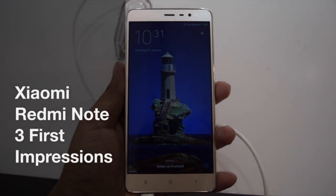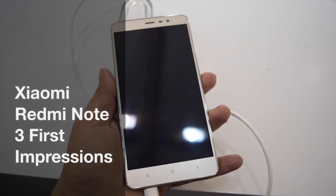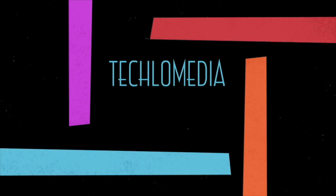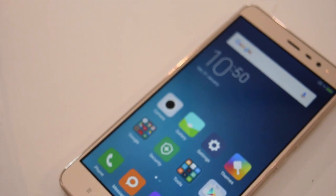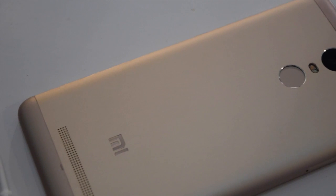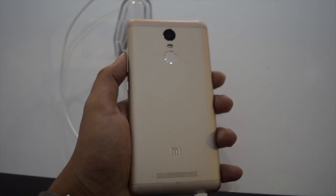Xiaomi has launched the Redmi Note 3 in India starting from rupees 10,000. Hey guys, I'm Deepankal back with another video. In this video, I will be talking about the design and first impressions of the Redmi Note 3.